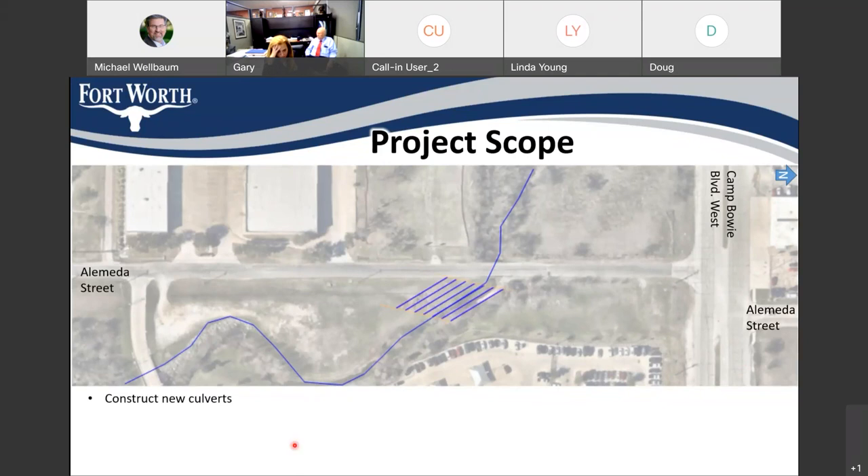As we construct this project — and this has remained the same from our 30% meeting — we're going to be putting in box culverts in the alignment of the future roadway. These will be 9 by 6 box culverts; there'll be 6 of them. That will replace the existing 2 culverts at that crossing, so the ability to convey water will be greatly increased. In fact, we'll convey the 100-year storm event so that water would no longer overtop Alameda.